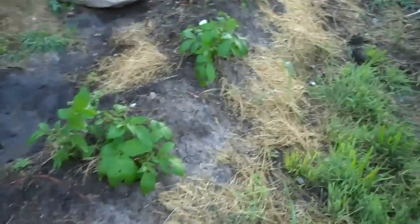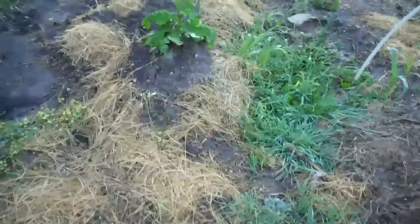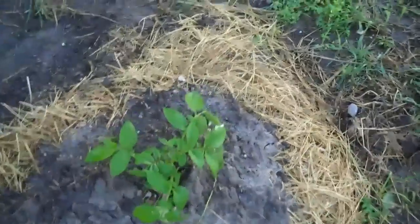I'll do another quick garden update. It's the potatoes, and they're doing pretty good. I probably have some asparagus that's ready to be cut again. I need to hill up some more so they'll keep growing.